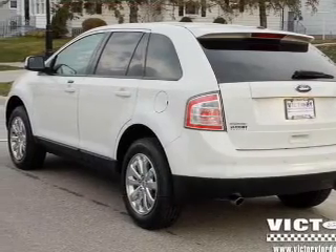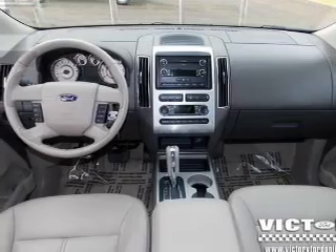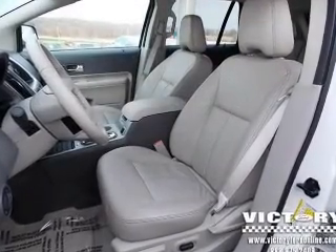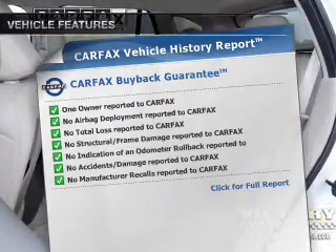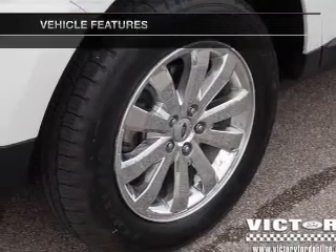The powertrain includes front-wheel drive with a solid six-cylinder engine connected to a smooth-shifting six-speed automatic transmission. Anti-lock brakes help you bring your vehicle to a safe stop. Carfax has offered to provide you with peace of mind. And with these notable features, you won't want to miss out on the opportunity to own this amazing ride.